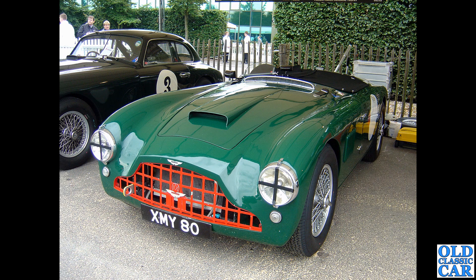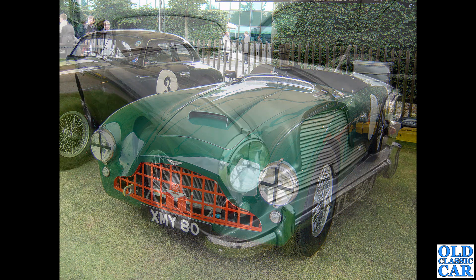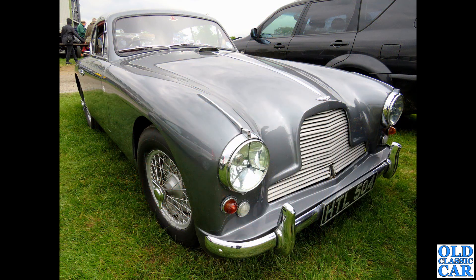Back to Goodwood - a pair of Aston Martins. In the foreground, XMY 80 is an Aston Martin DB3, campaigned before the DB3S came along.